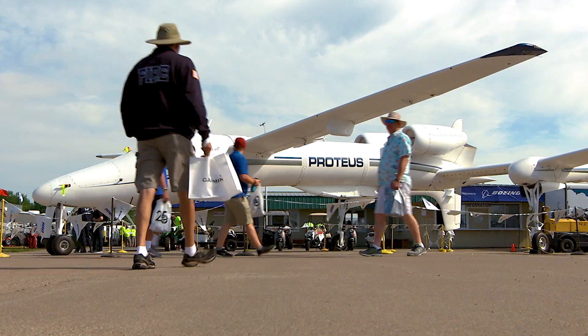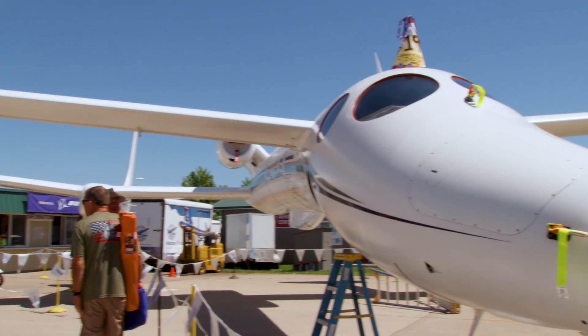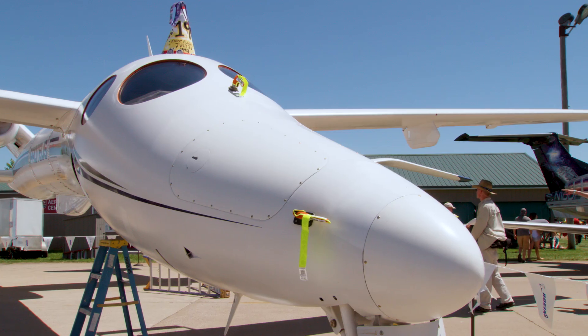Proteus was built in 1998. It was a high-altitude research platform — it was meant to carry a telecommunications dish. The market for that kind of went away soon after it was developed, and now we just use it for high-altitude research and product development.